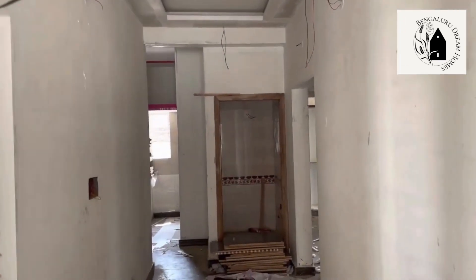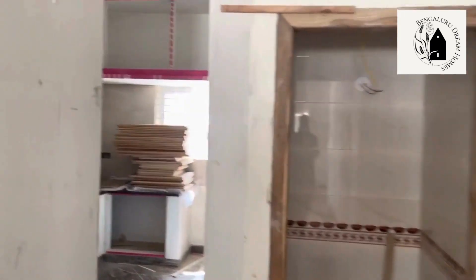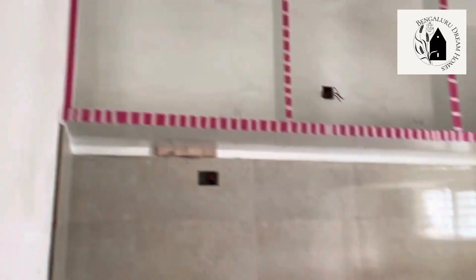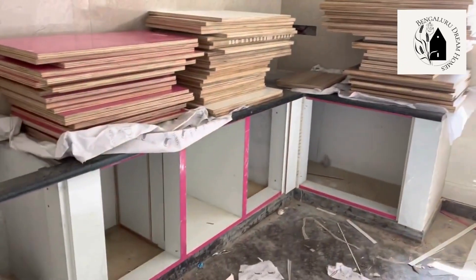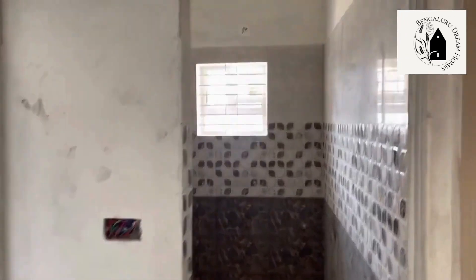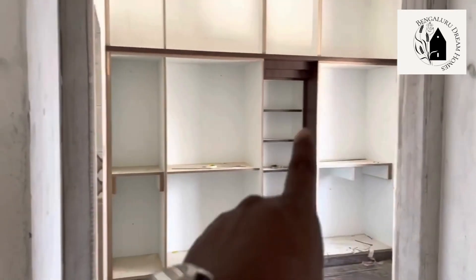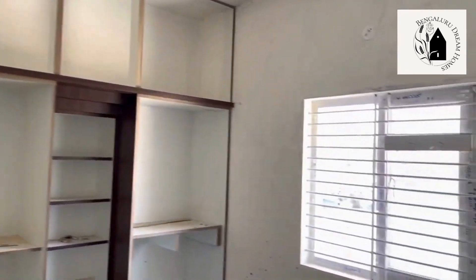There is a passage leading to the puja room. The kitchen is an open modular kitchen with a window for ventilation, and a small space has been provided to keep the fridge. The common washroom features Cera fittings.